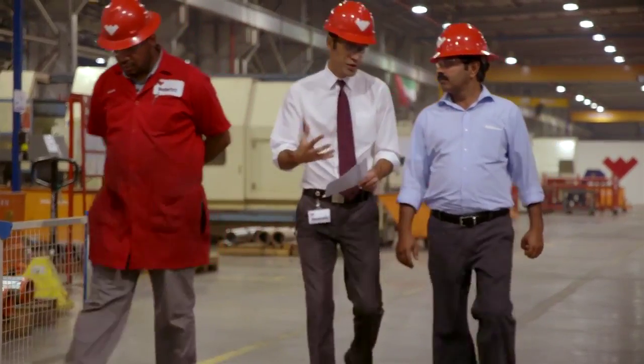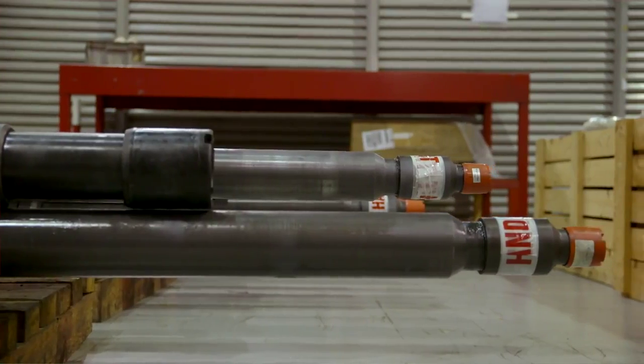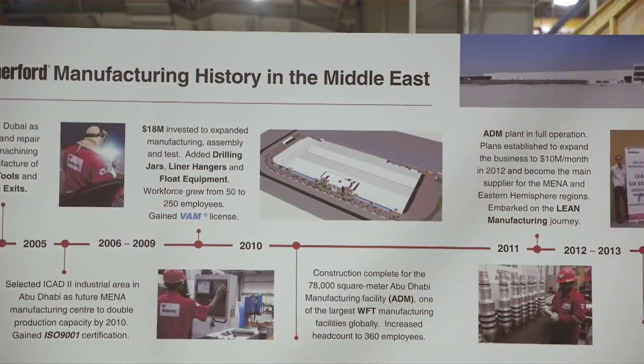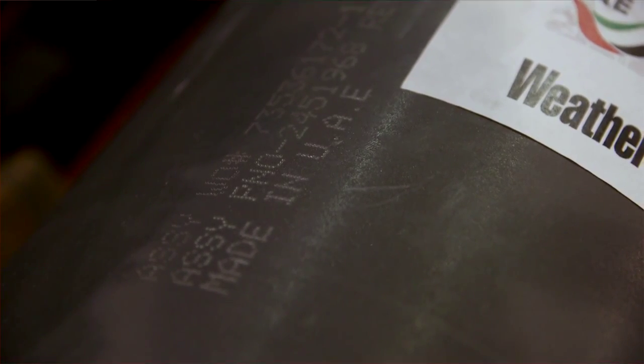Another product line in great demand is well completion and stimulation. This includes lower and upper completion equipment, as well as downhole control and safety valves and swellable packers. This state-of-the-art facility has grown over the years, and these UAE-made products are now in demand on the international market.